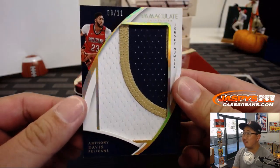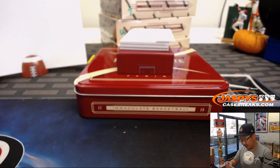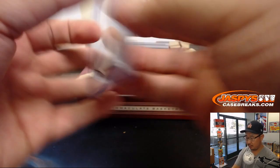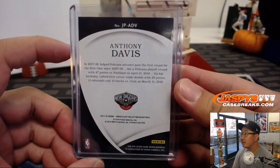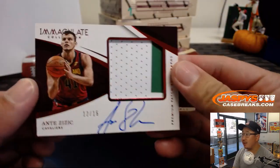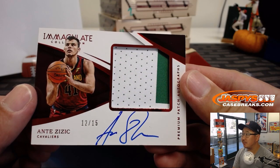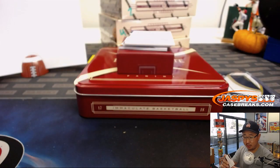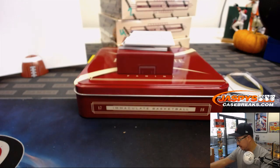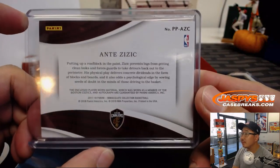Next up is six out of 11, Anthony Davis — the Brow. That's a great jersey number patch. Number six goes to William L., Last Spot Mojo. Your first autograph is Ante Zizic, 12 out of 15 premium patch autographs. So that goes to number two — David Seed.